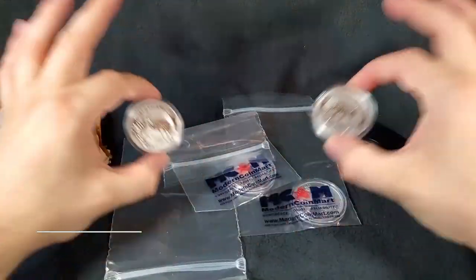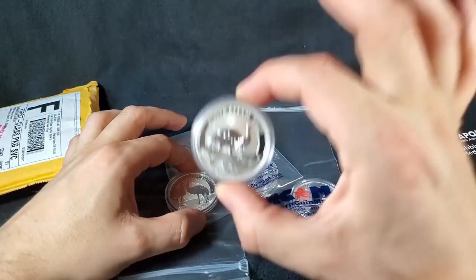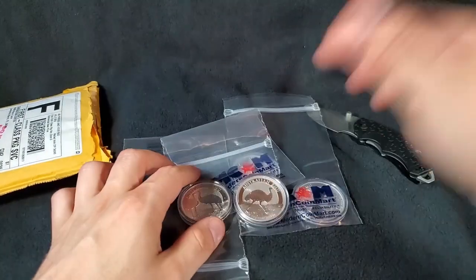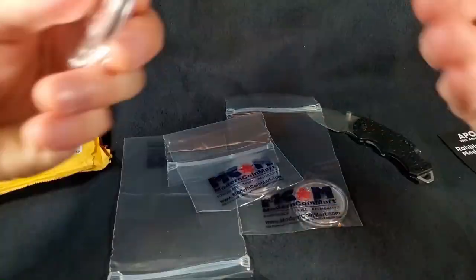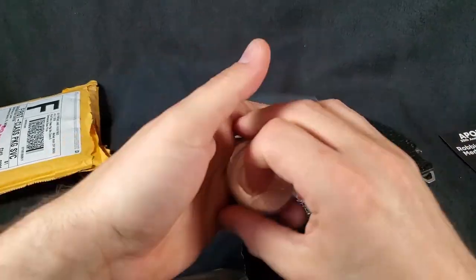With that, I want to hear from you in the comments below. Are you picking up the 2019 Silver Emu? Do you already have the 2018 Silver Emu? Let me know what you think down there. Have you ever purchased from ModernCoinMart before? How was your experience? Share it with me. I can definitely tell you firsthand my experience is always great with ModernCoinMart. So double thumbs up for those guys.